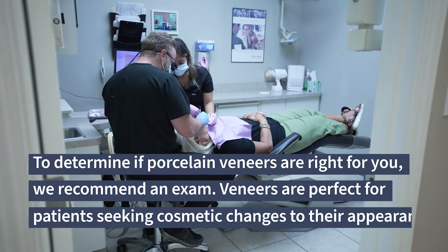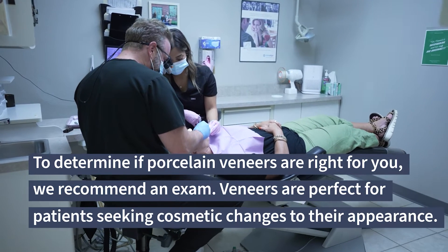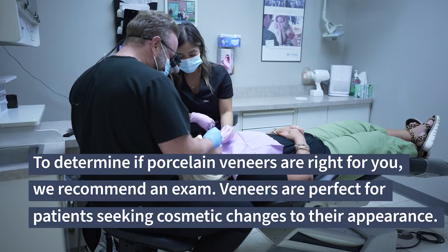To determine if porcelain veneers are right for you, we recommend an exam. Veneers are perfect for patients seeking cosmetic changes to their appearance.